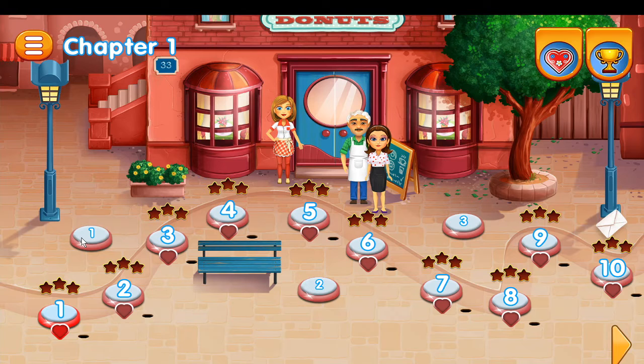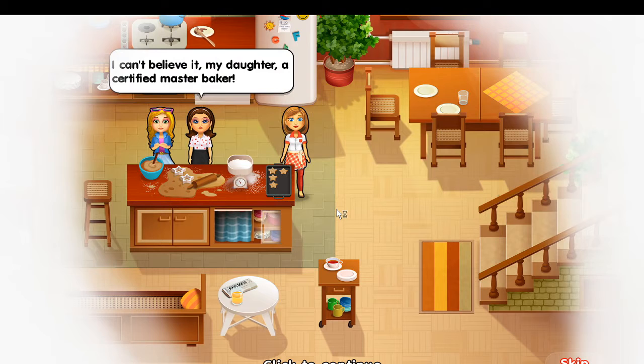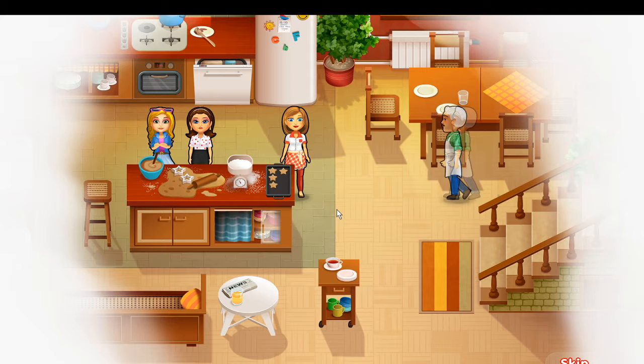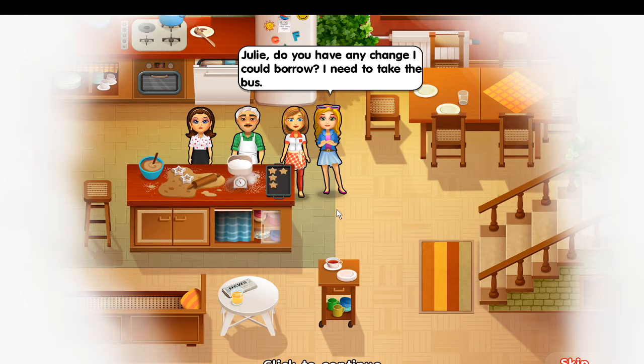Hello everyone, this is Jaygazmom and I am reviewing the Steam game called Julie's Sweets. Now this is a fun casual type game. It's sort of like a better version of Diner Dash, which is a game you can get on mobile, like on your phone or iPad or tablet, and I think it's a really fun game. I really enjoyed it.